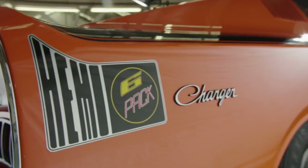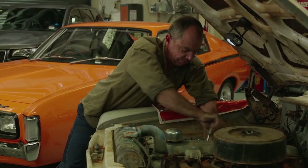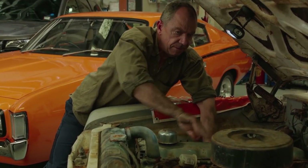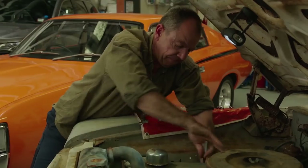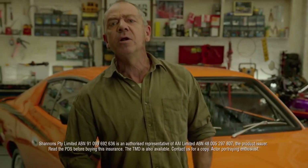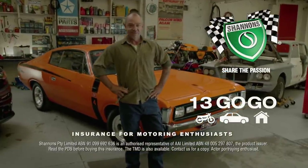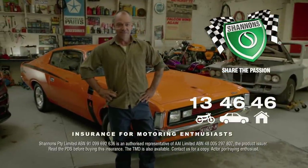I spend a lot of time out here. The RT Charger's the real deal — an E49. I've always got projects on the go. So Shannon's laid-up cover helps protect my restorations. I'm Mopar through and through. It's a passion — Shannon's understands. I wouldn't insure my cars and bikes with anyone else. Shannon's: insurance for motoring enthusiasts. Call 13 46 46 for a quote.